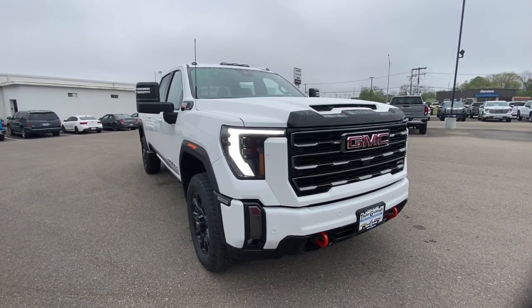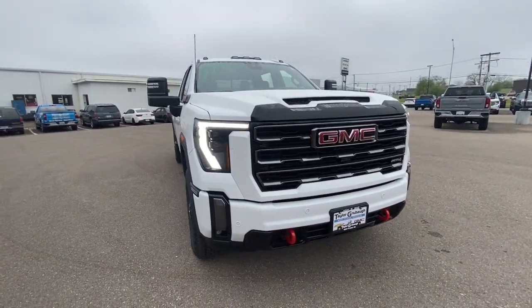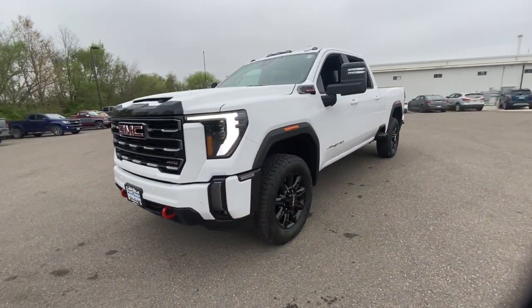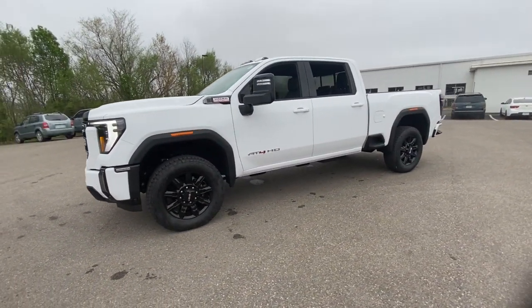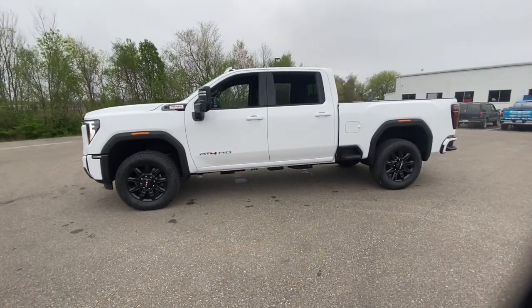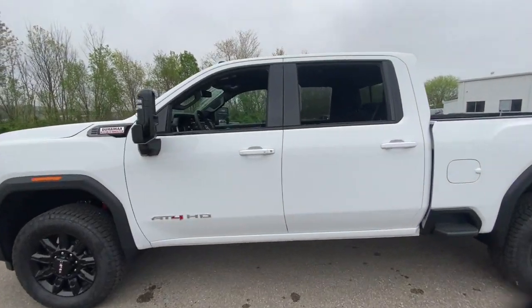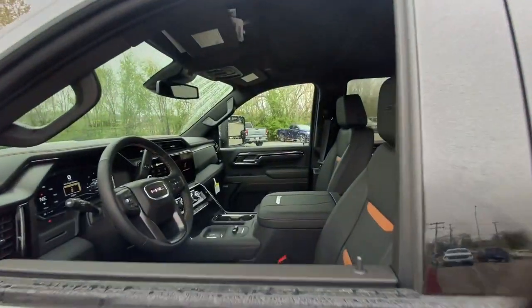Get a feel for the 2024 GMC Sierra HD. Tackle the toughest jobs with confidence in this brawny Sierra HD. From its heavy-duty capability to its refined ride and luxury cabin amenities, this impressive workhorse offers a unique blend of steely strength and modern comfort.